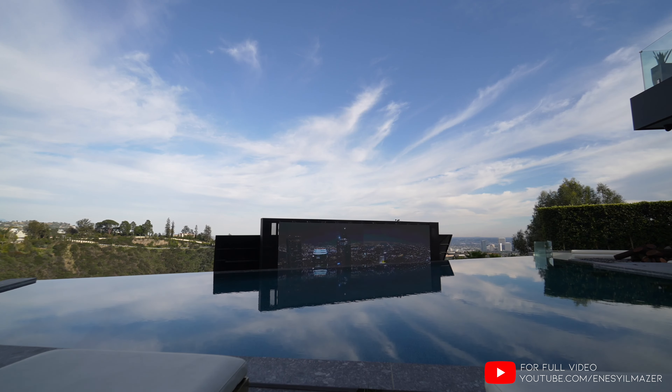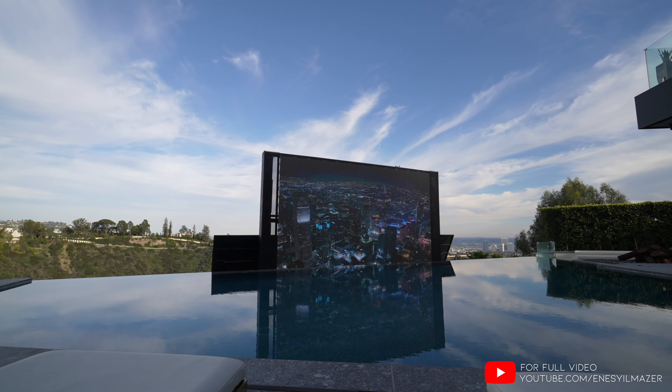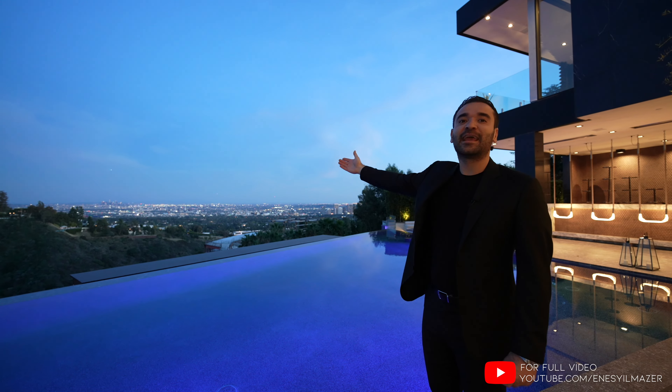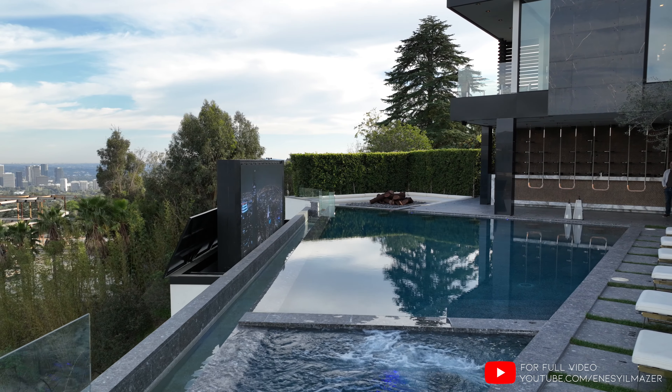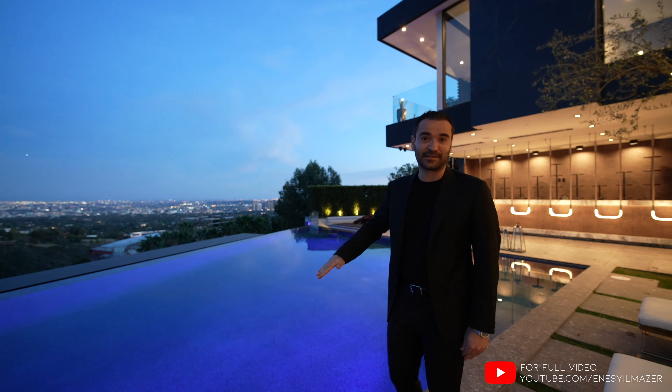More importantly, you have a motorized 23-foot TV that pops right in front of you. That way you can watch movies, TV, or games right here straight from your pool. It is incredible — and it is not small either. On top of that, it has a windometer on top, which means if it gets really windy, it automatically lowers itself.